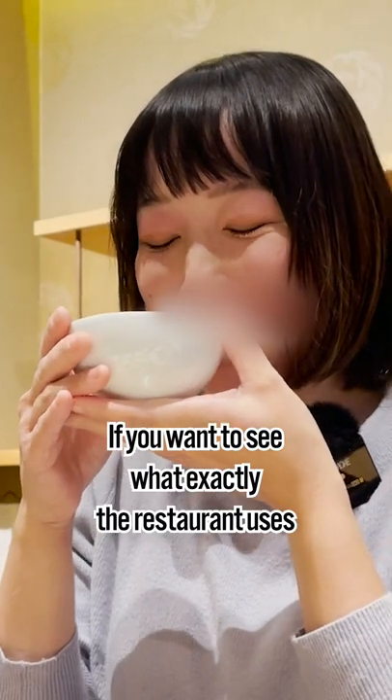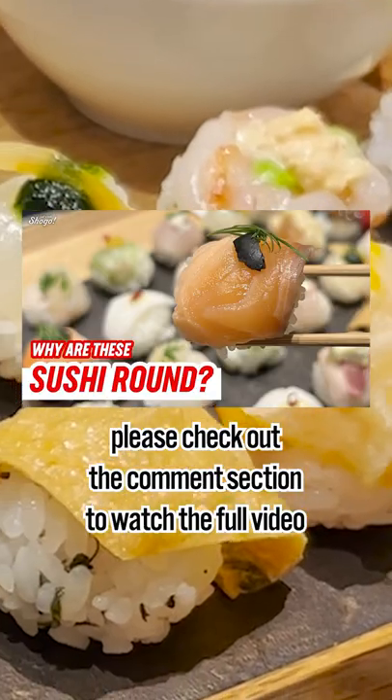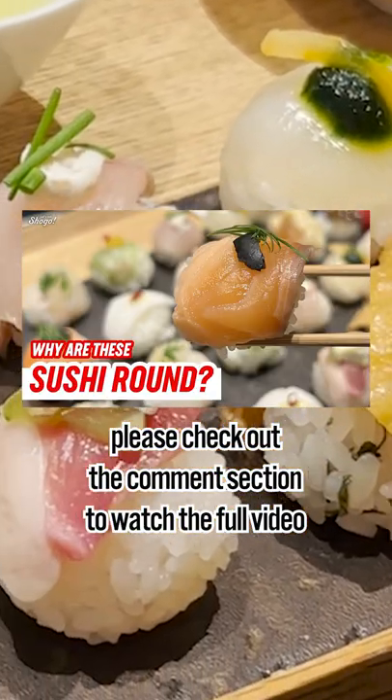If you wanted to see what exactly the restaurant uses as toppings for the sushi and our reactions of eating them, please check out the comment section to watch the full video.